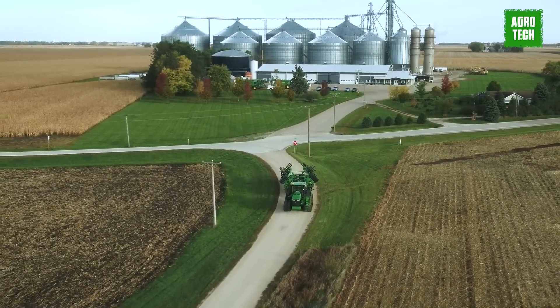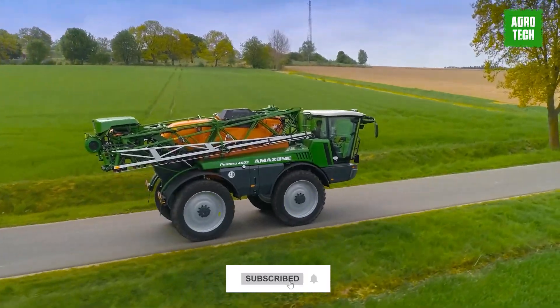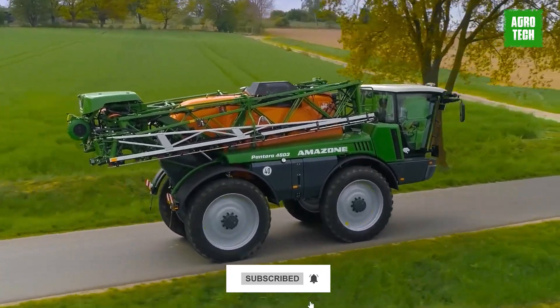We've come to the end of today's video. Which of these machines do you think is the most efficient agricultural machine? Let us know in the comments below. Make sure to subscribe to the channel to get updates on more content.